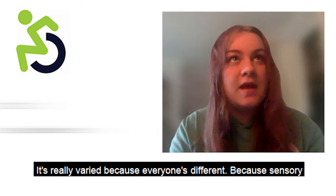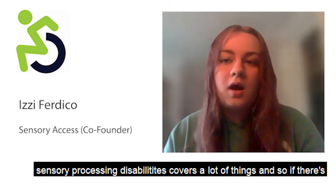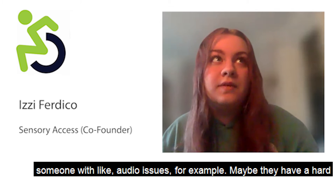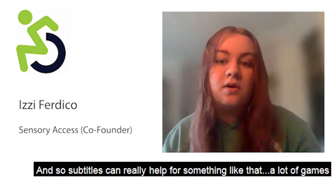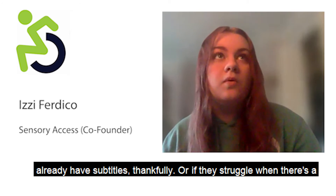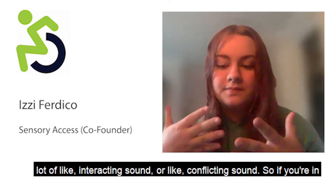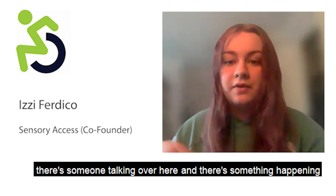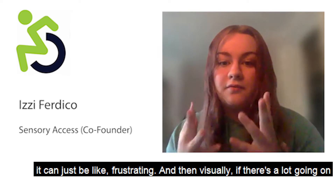It's really varied because everyone's different, and sensory processing disability covers a lot of things. If someone has audio issues, for example, they may have a hard time understanding speech, and subtitles can really help. Or they might struggle when there are conflicting sounds — like in a game environment where there's background noise, someone talking, and something else happening all at once, which can be stressful or frustrating.